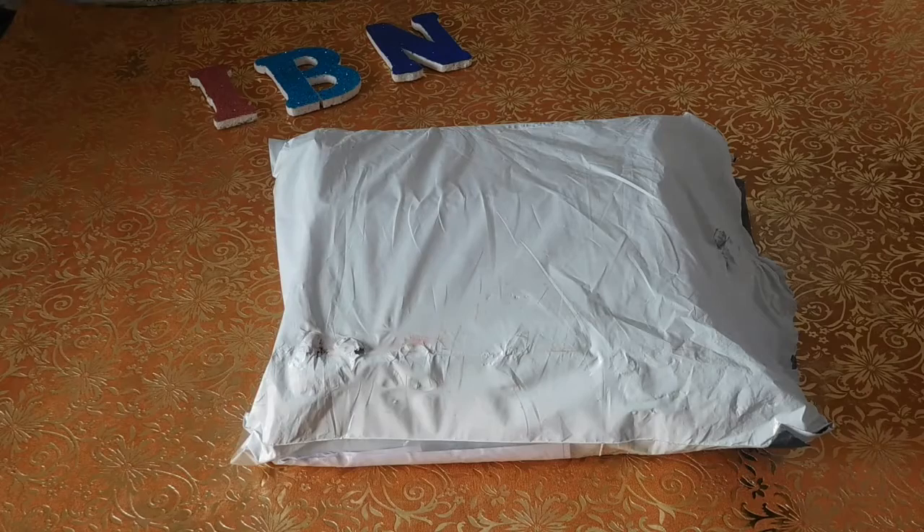Hey guys, welcome back to Indian Beauty Network. This is your beauty fanatic, Dr. Farhad Sultana. I'm back, really excited because this is a review of a subscription box. I am exploring new subscription boxes and subscribing to them because I love exploring new products and the way they send samples to try before buying the full product — it's really amazing.